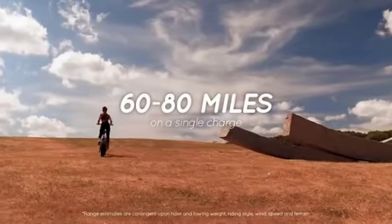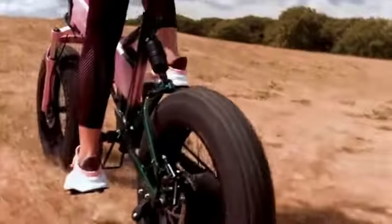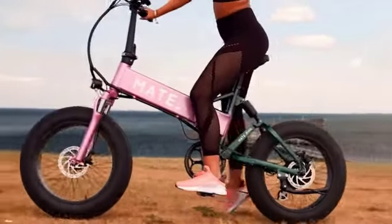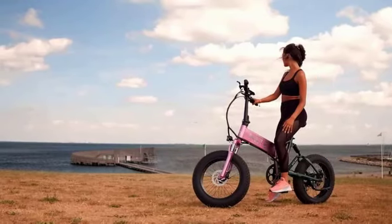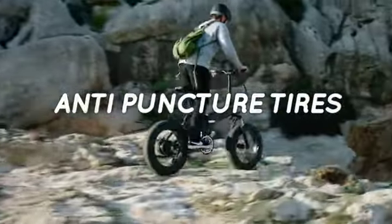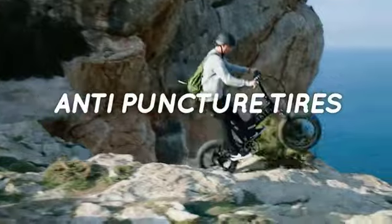This Mate is a great excuse to get out of town. And with the new, easy shifting gears you can tackle any obstacles without breaking a sweat. Mate X has bigger, more rounded, anti-puncture tires for better grip and better control.